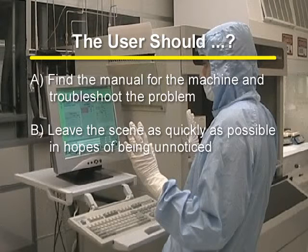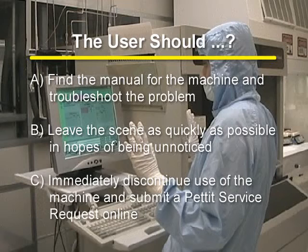B. Leave the scene as quickly as possible in hopes of being unnoticed. Or C. Immediately discontinue use of the machine and submit a PESIT service request online.